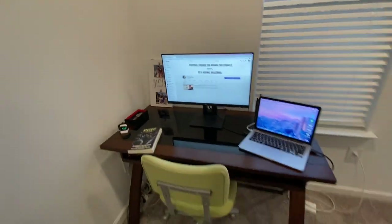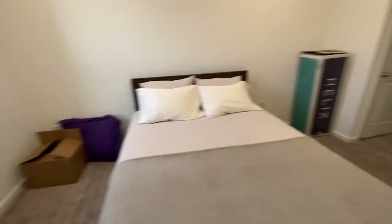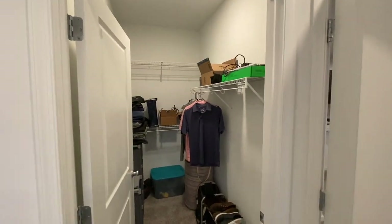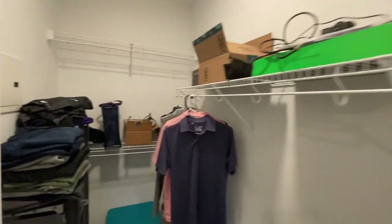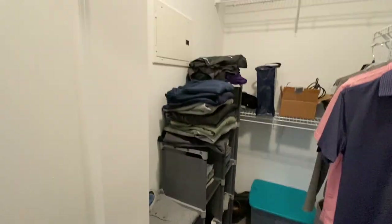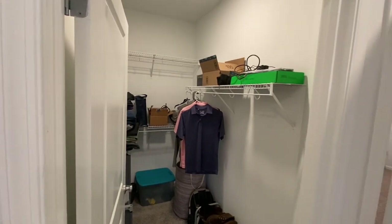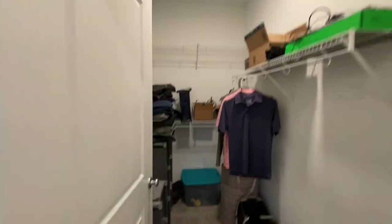We have the desk right there and a box I still have to unpack. Now we'll go into the master closet, which is a really great walk-in. You can see a lot of hanging room. I have a cube organizer here because I don't have my dresser yet, and a shoe rack. Overall, a very big walk-in closet, which is really nice.